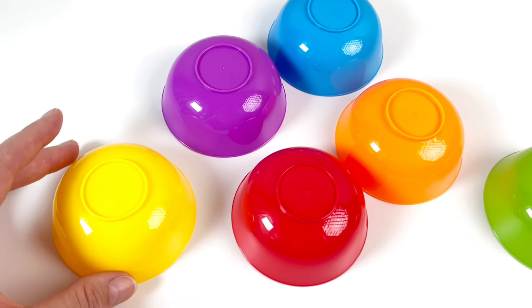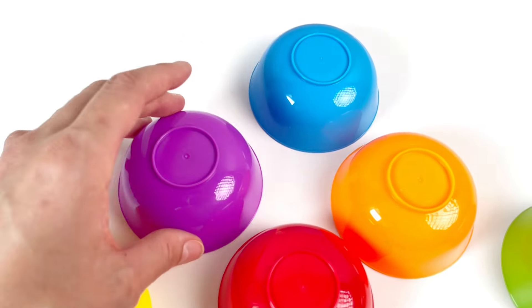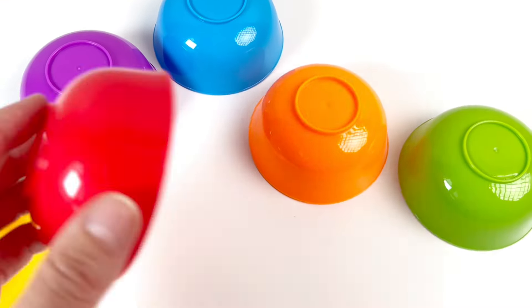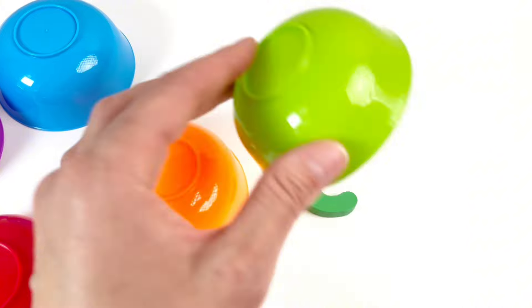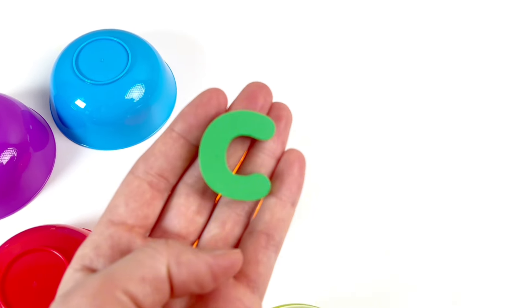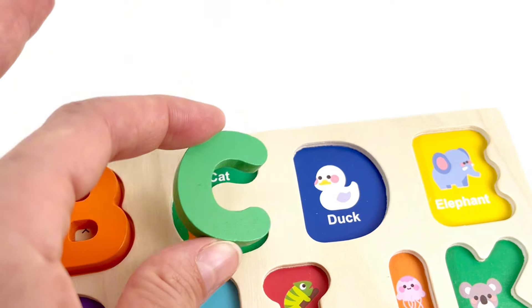Now we have some colorful cups. A yellow one, a purple one — no letter here — a blue one, a red one, an orange one, and a green one! And we found our next letter. The letter C is for Cat. Good job!